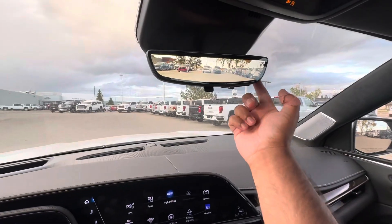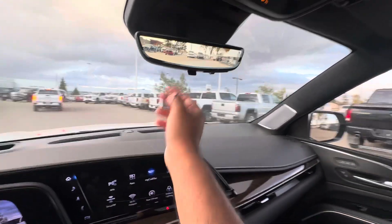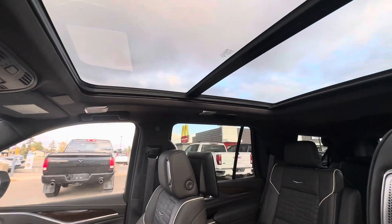You get a digital rear-view mirror — so it's a camera, now it's a mirror, camera again. Above our head, we have a panoramic sunroof.